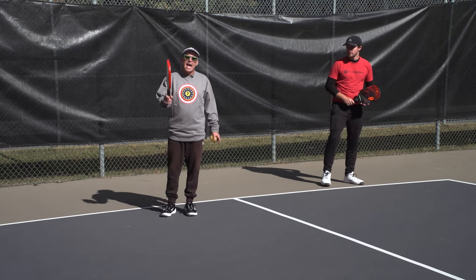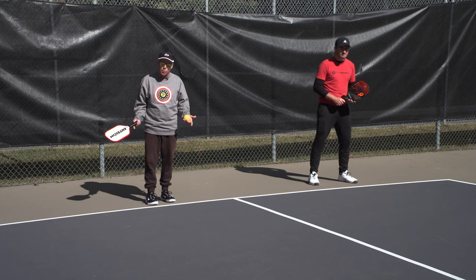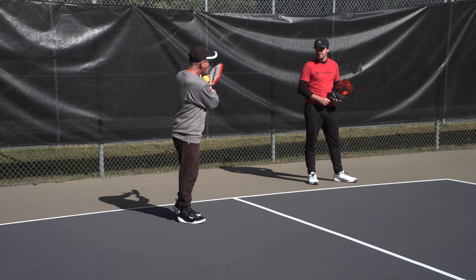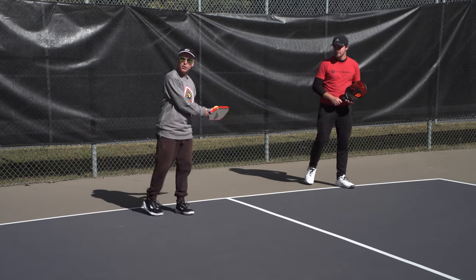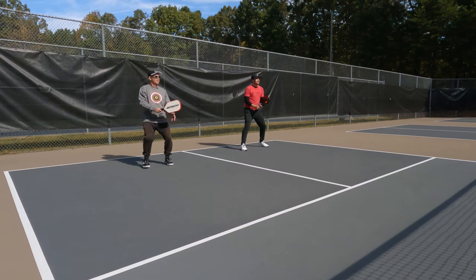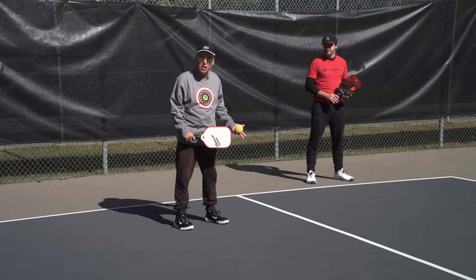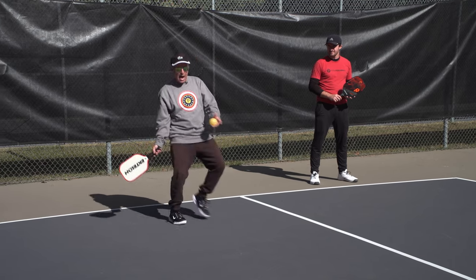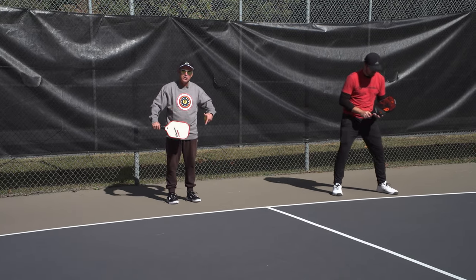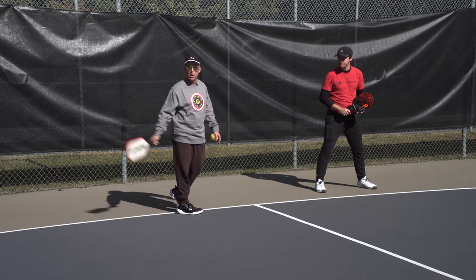Another common situation when you're in the wrong spot on the court is when we're serving. I call it drift — either me as the server drifts in a little bit too far, or my partner does the same thing. Again, two bounce rule: we have to let the ball bounce on the serve, but our tendency is to drift in, which puts us at a disadvantage. We do not want to back pedal and hit off our back foot, so we need to stay behind the baseline when serving — not only for the server but also for the partner.